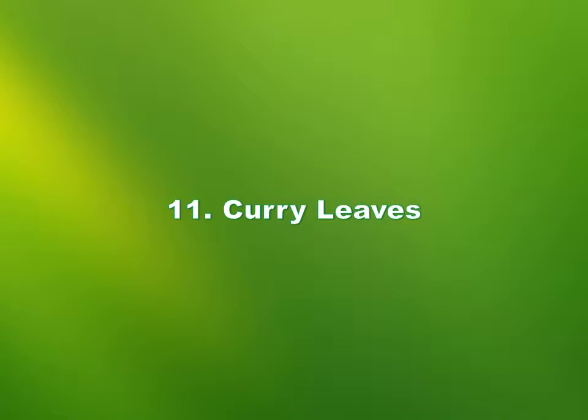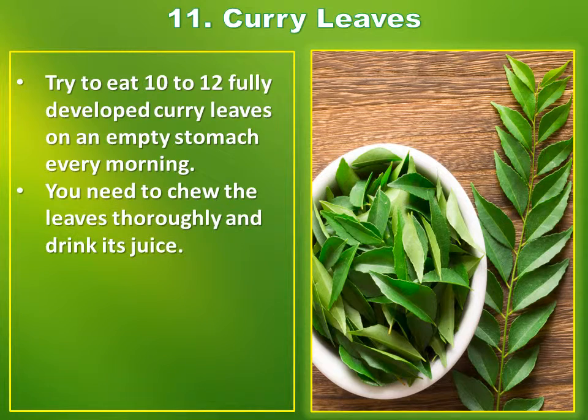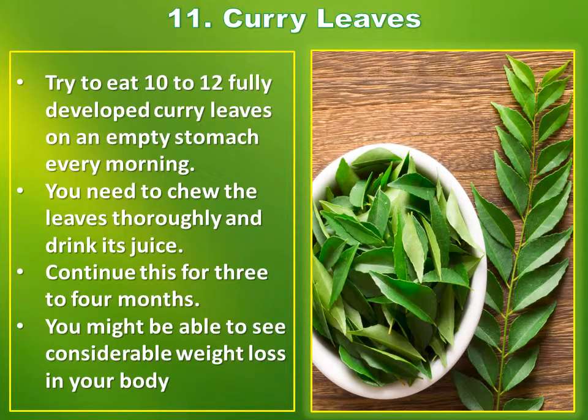Number 11: Curry leaves. Try to eat 10 to 12 fully developed curry leaves on an empty stomach every morning. You need to chew the leaves thoroughly and drink its juice. Continue this for three to four months. You might be able to see considerable weight loss in your body.